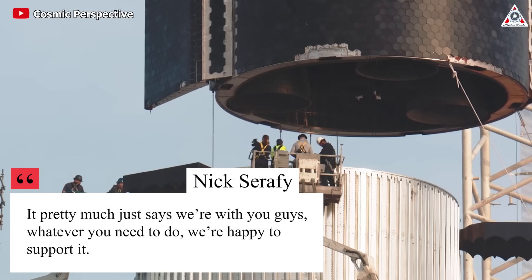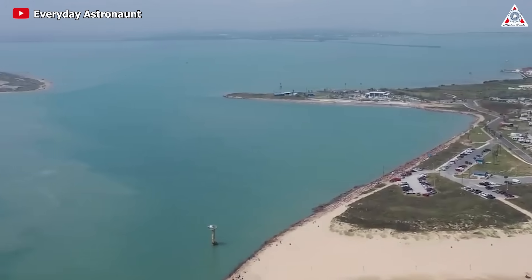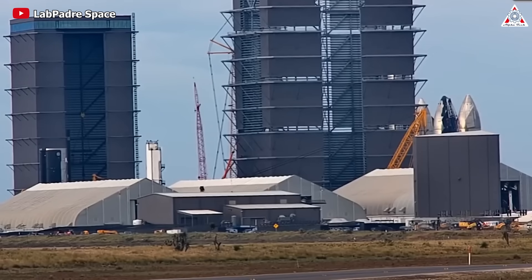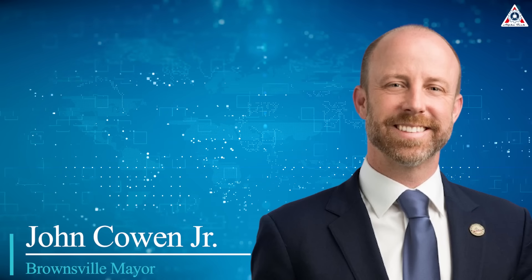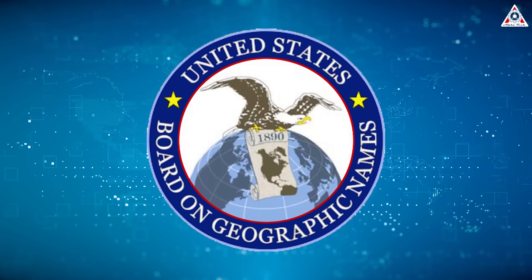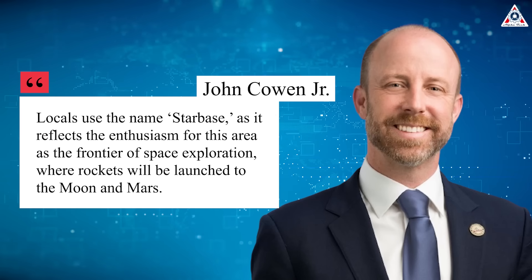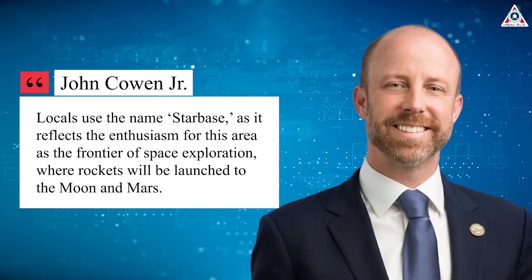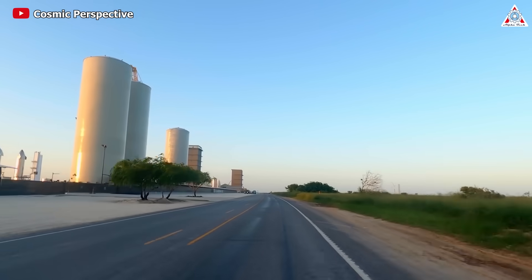Nick Serafi, chairman of the Spaceport Development Corporation, said: 'It pretty much just says, we're with you guys. Whatever you need to do, we're happy to support it.' Serafi has been involved in the county's spaceport development since before SpaceX landed at Boca Chica Beach. 'The rise of Starship and Starbase has been phenomenal, way beyond expectations,' he said. Brownsville mayor John Cohen also voiced the city's support, writing that locals use the name Starbase as it reflects the enthusiasm for this area as the frontier of space exploration, where rockets will be launched to the moon and Mars.